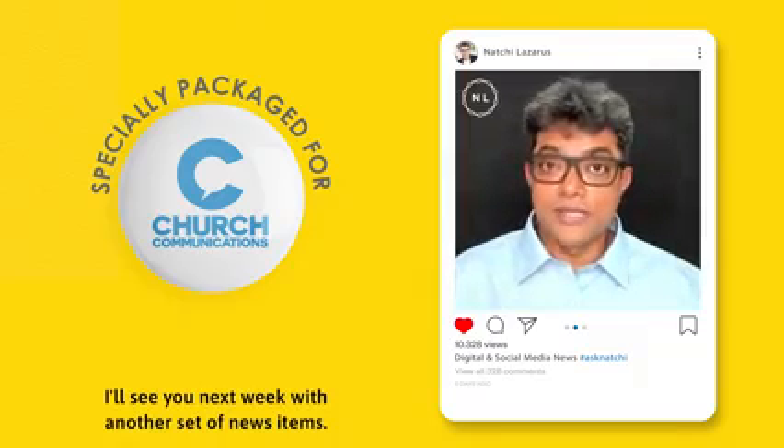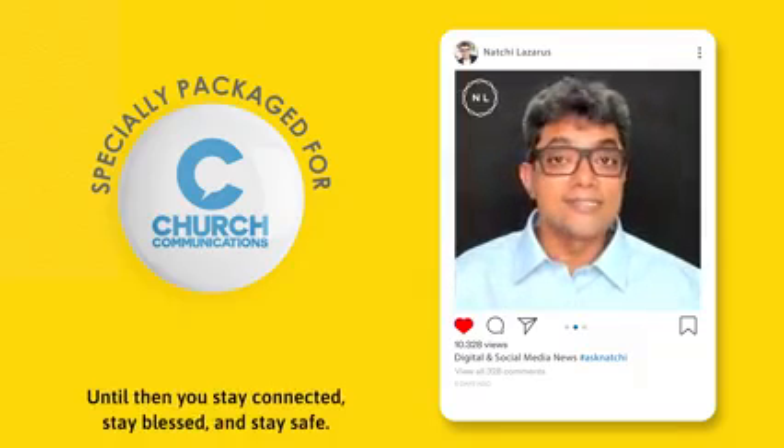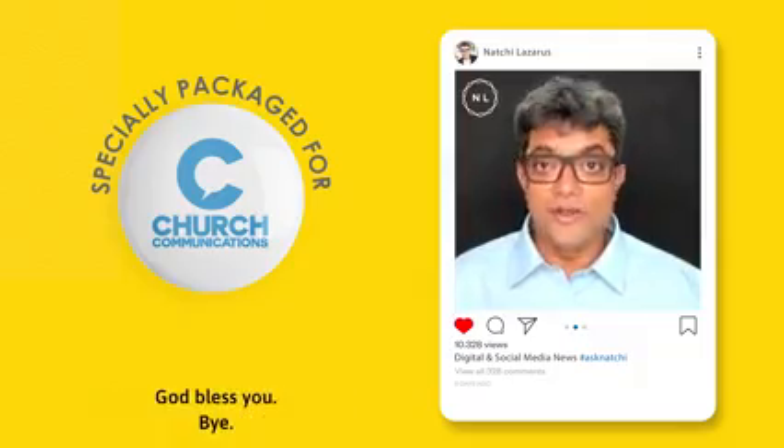I'll see you next week with another set of news items. Until then, you stay connected, stay blessed, and stay safe. God bless you. Bye-bye.